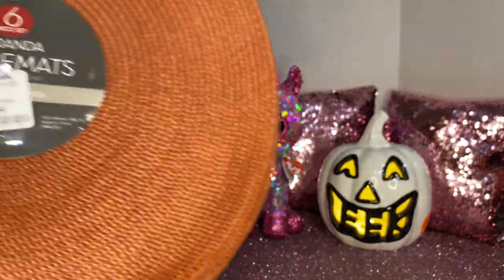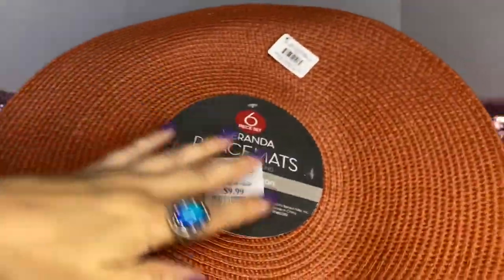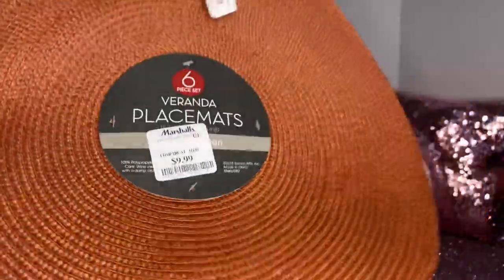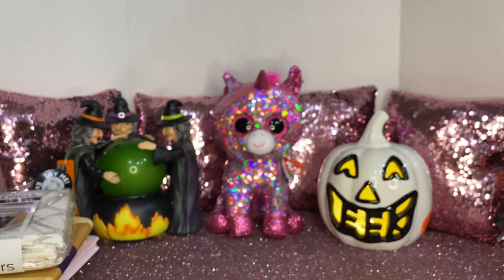I picked up this six-piece set of placement mats. I love the colors — it's like the four colors for Halloween and Thanksgiving, so I really like this. This one was $9.99 and they're just cute.